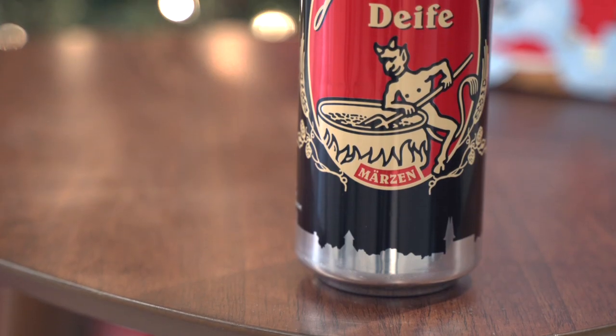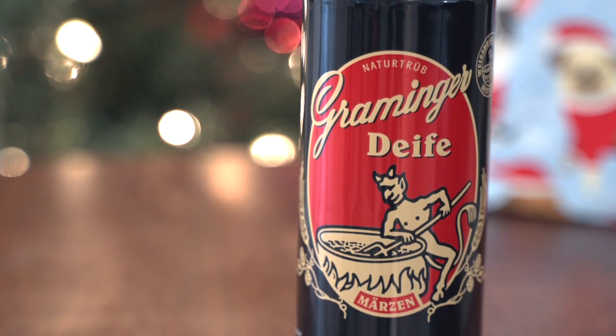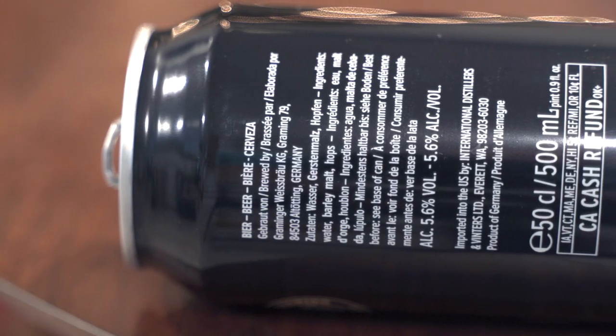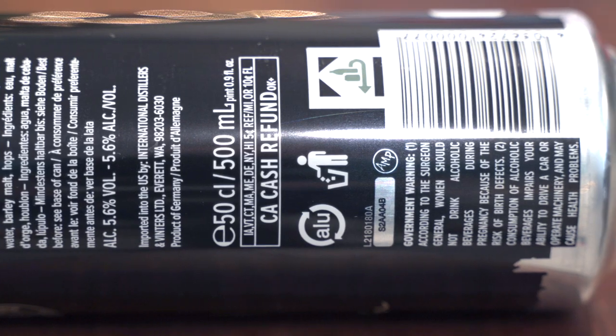Hey guys, welcome back. Today we're checking out the Gramminger Defe. Gramminger is a brewery run by women — apparently it's Three Sisters. It's kind of like a restaurant brewery. And they've won many awards for their beer, so apparently their beer is really good.